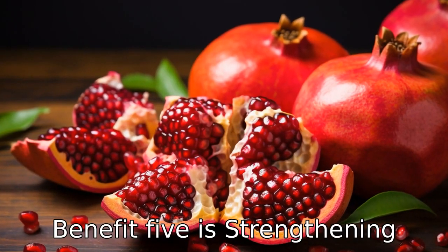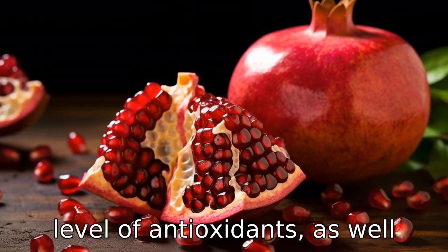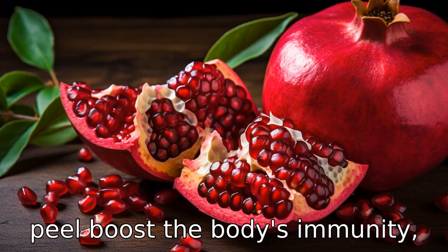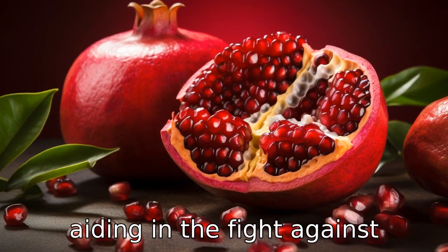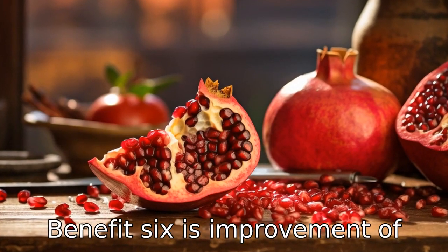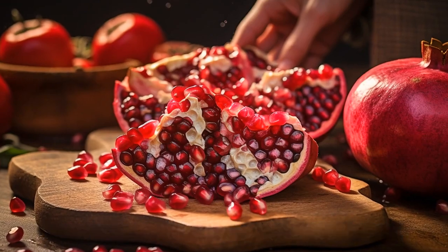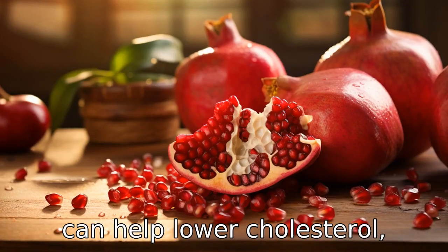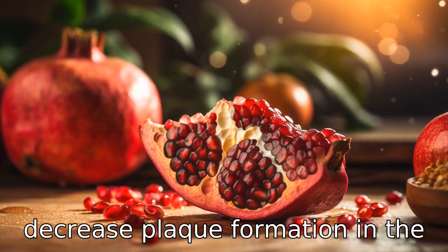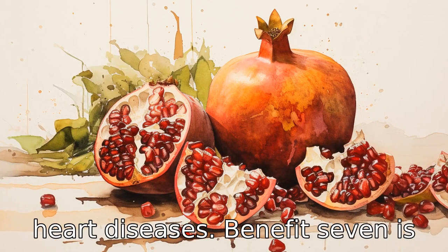Benefit five is strengthening the immune system. The high level of antioxidants as well as vitamin C in pomegranate peel boost the body's immunity, aiding in the fight against diseases and infections. Benefit six is improvement of heart health. The antioxidants present in pomegranate peel can help lower cholesterol, reduce blood pressure, and decrease plaque formation in the arteries, which can prevent heart diseases.